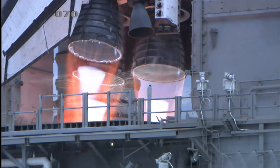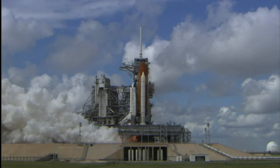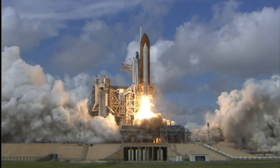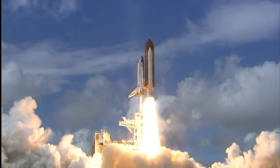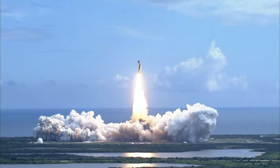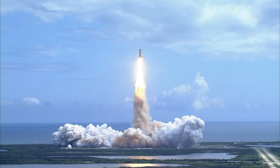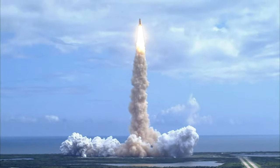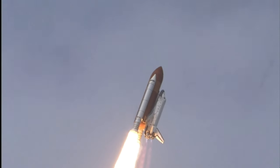Today I welcome you to our space show, where we will go on a fascinating journey through the solar system. In our video, we will look at the most interesting facts about our solar family, study its structure, and learn why space exploration is so important to our world. Join our expedition, because our space hides many secrets that we will reveal together today.